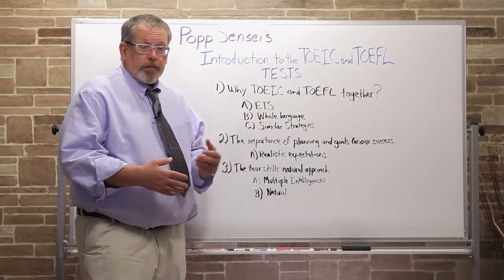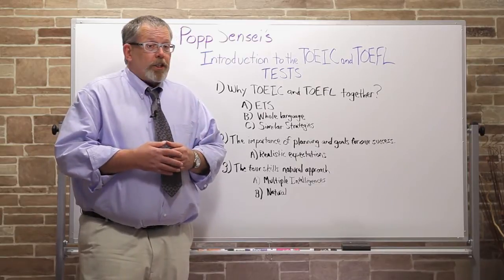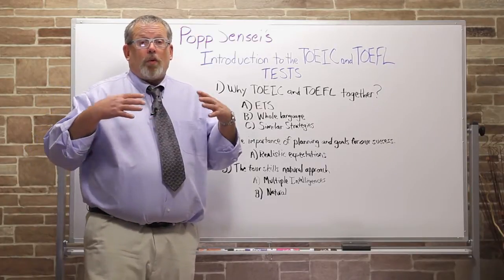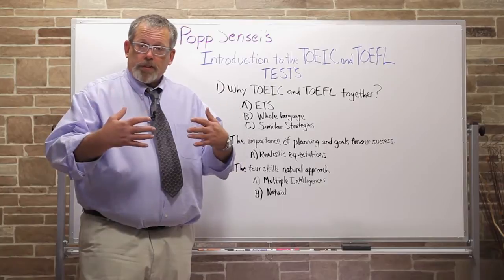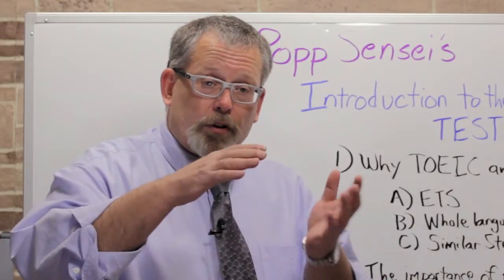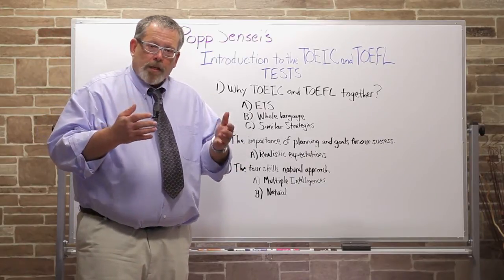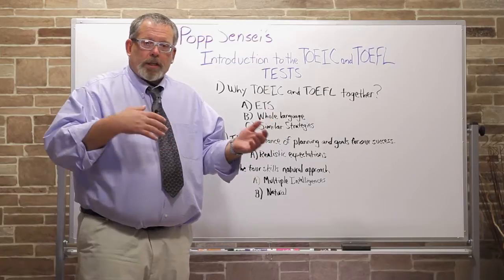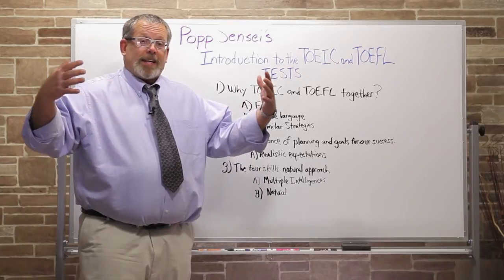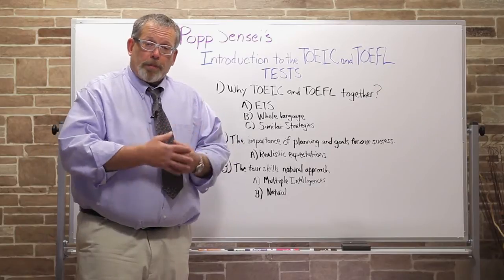Another reason why we look at both together is that both tests are whole language. English is a very big language and these tests use all of it to create their questions and materials — some of the highest level vocabulary, some of the lowest, and a lot in between. There's low level grammar, high level grammar, and grammar in between. Whether preparing for the TOEIC or TOEFL, you need to take in language on many different levels to prepare for your best score.